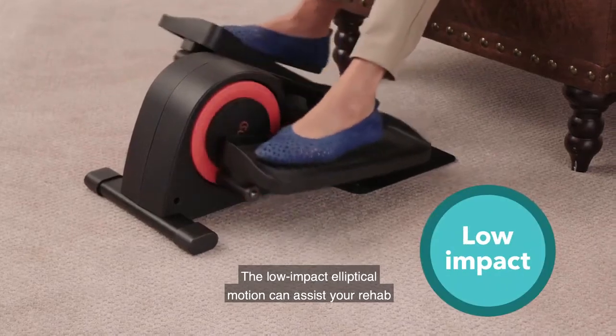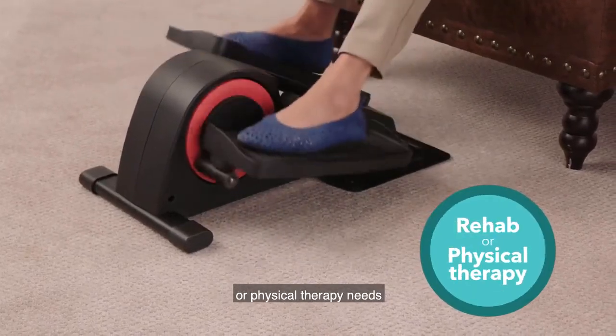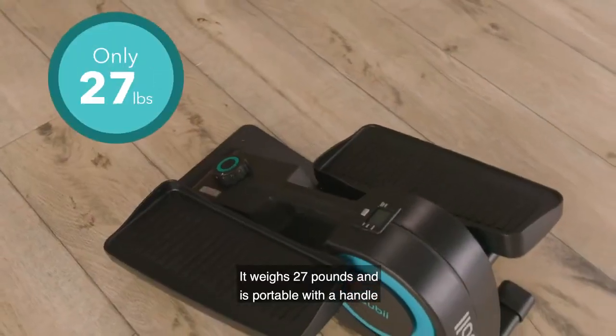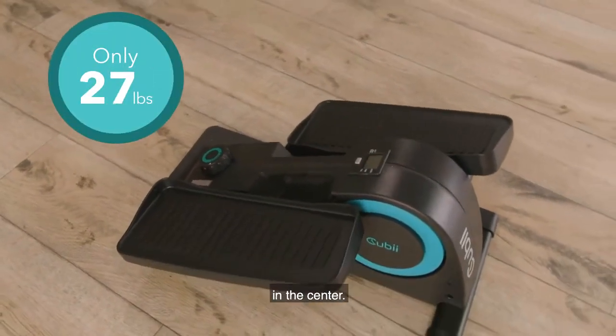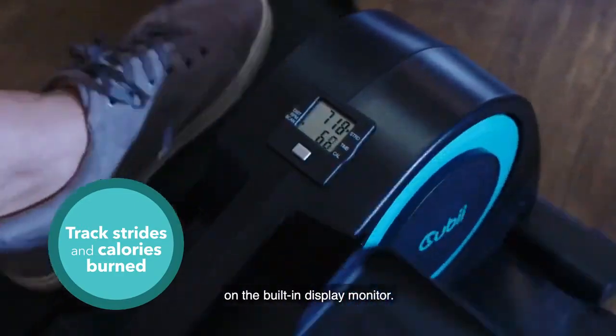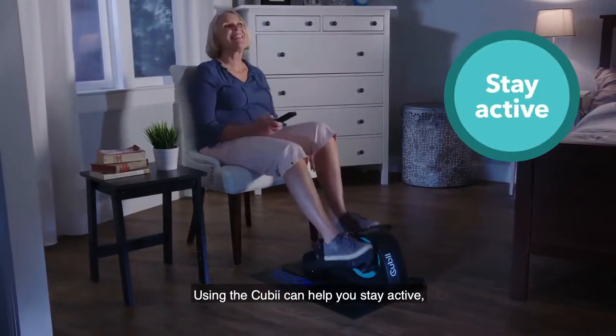The low impact elliptical motion can assist your rehab or physical therapy needs by helping you get moving a little more. It weighs 27 pounds and is portable with the handle in the center. You can track your strides and calories burned on the built-in display monitor.